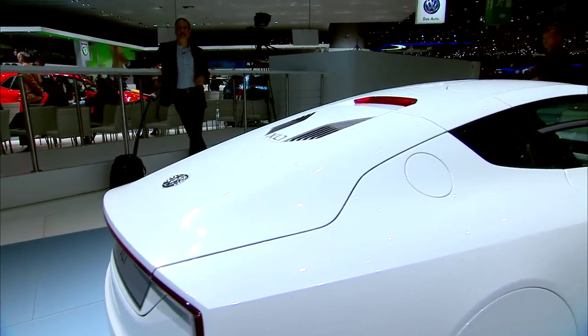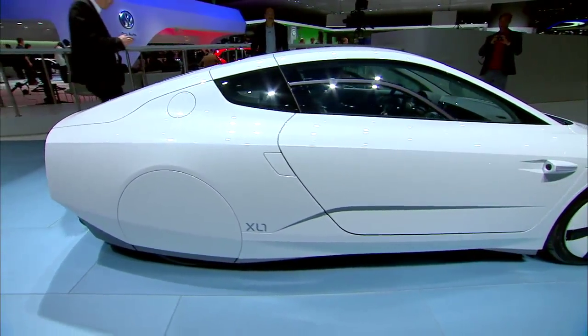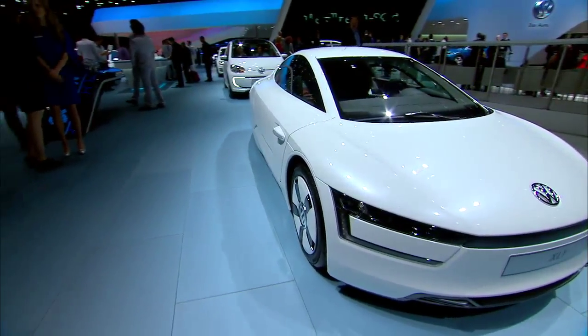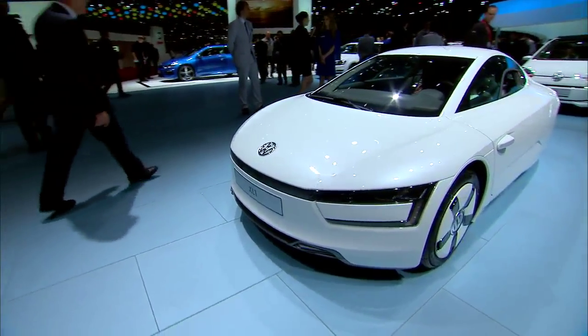Next up, why isn't every car like this? This being a turbo diesel hybrid — one of the rare cars in the world that does that. 31 miles of electric range, something like 240 US MPG. I mean, this is a stunning achievement.